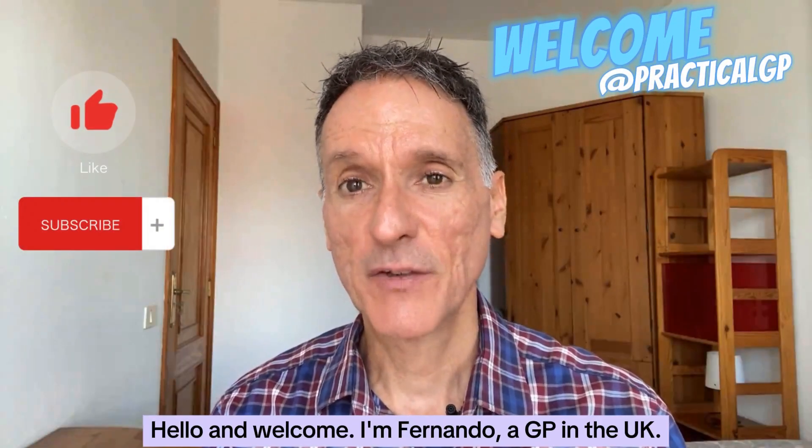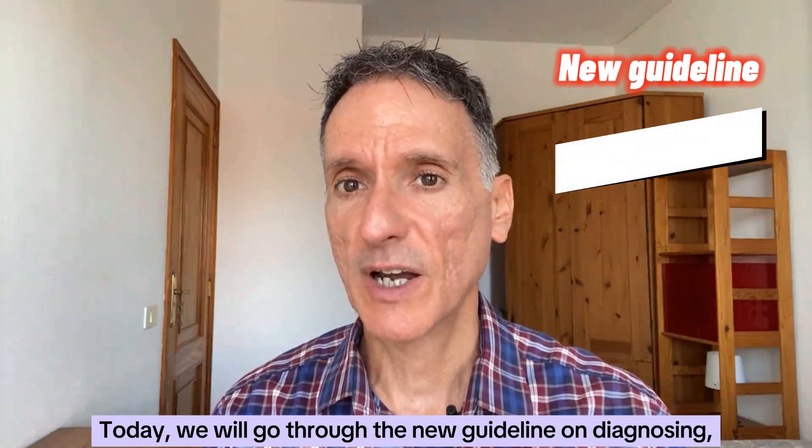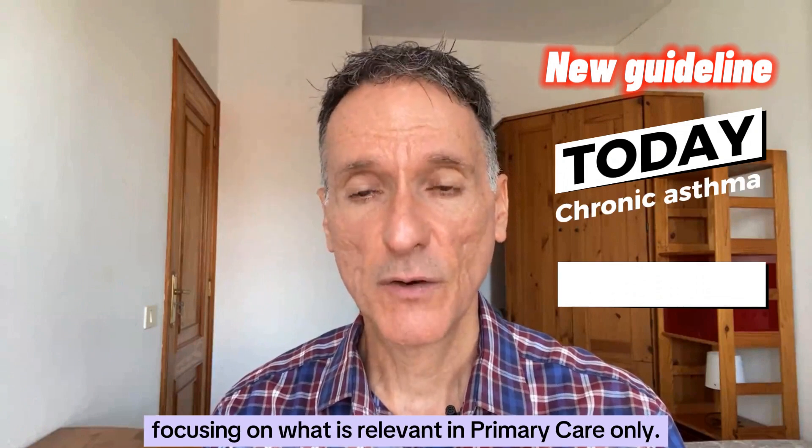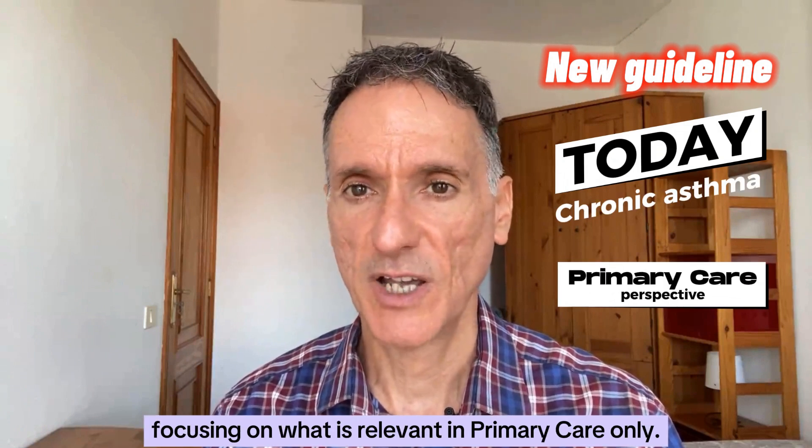Hello and welcome, I'm Fernando, a GP in the UK. Today we will go through the new guideline on diagnosing, monitoring and managing chronic asthma, focusing on what is relevant in primary care only.